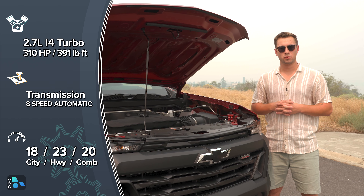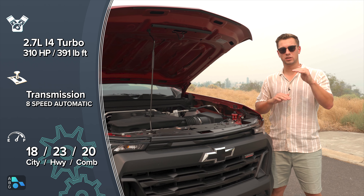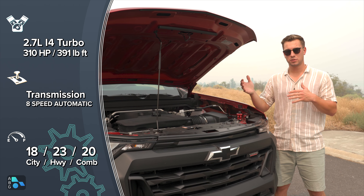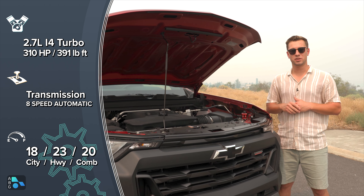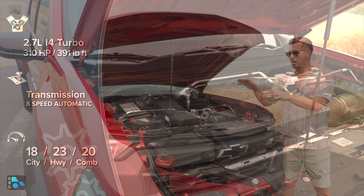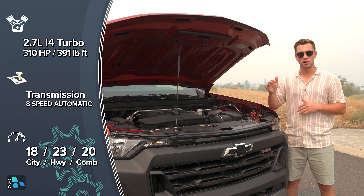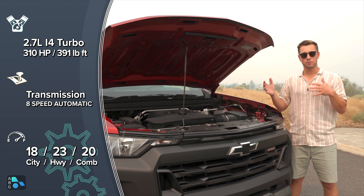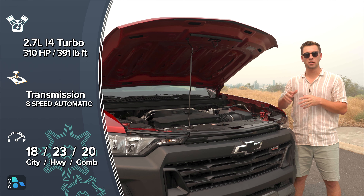Under the hood we have a 2.7-liter inline-four turbo plus, which is one of three engine options for the Colorado — it falls right in the middle. First there's a 237 horsepower, 260 pound-feet of torque option. In the middle — what we have here — is 310 horsepower and 391 pound-feet of torque. Then the top dog is 310 horsepower and 430 pound-feet of torque, available via an optional factory tune package. This is all paired to an eight-speed automatic transmission, giving you a 19 MPG combined rating, and paired with the trailer package at $620 you get a class-leading 7,700 pounds of towing capacity.